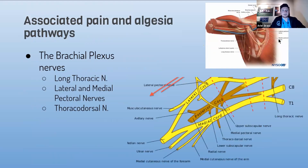The other component is the brachial plexus. We can see here the long thoracic nerve, the upper scapular nerve, the medial pectoral nerve, thoracodorsal nerve, and the lateral pectoral nerves.